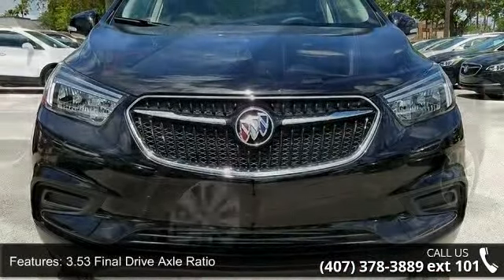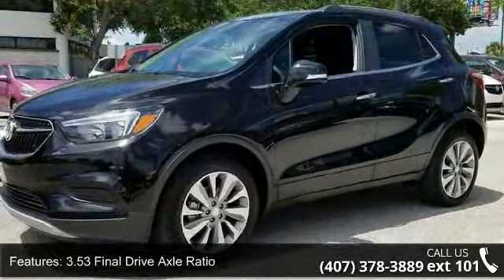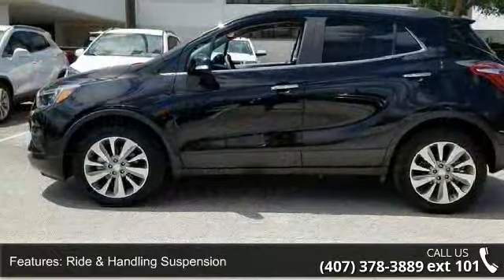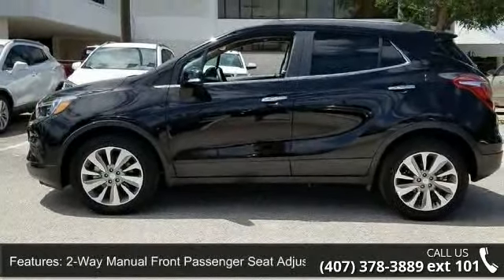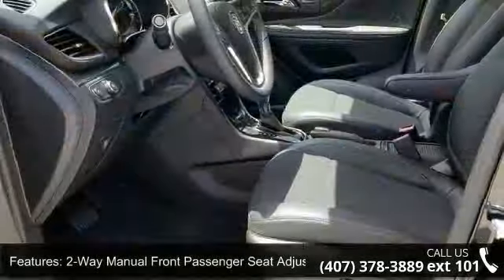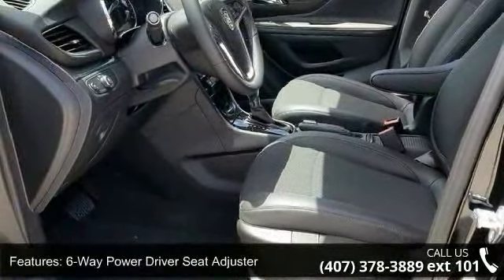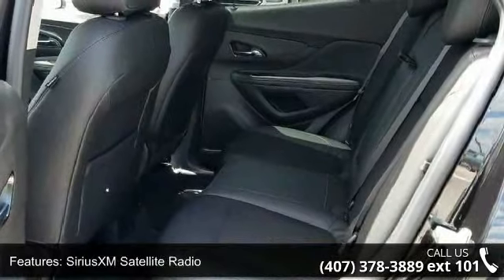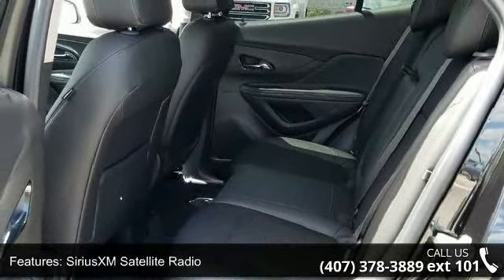Some of the top features included with this vehicle are 3.53 Final Drive Axle Ratio, Ride and Handling Suspension, 2-Way Manual Front Passenger Seat Adjuster, 6-Way Power Driver Seat Adjuster, Sirius XM Satellite Radio, 4-Wheel Disc Brakes, 6 Speakers, Air Conditioning, Electronic Stability Control, and Front Bucket Seats.